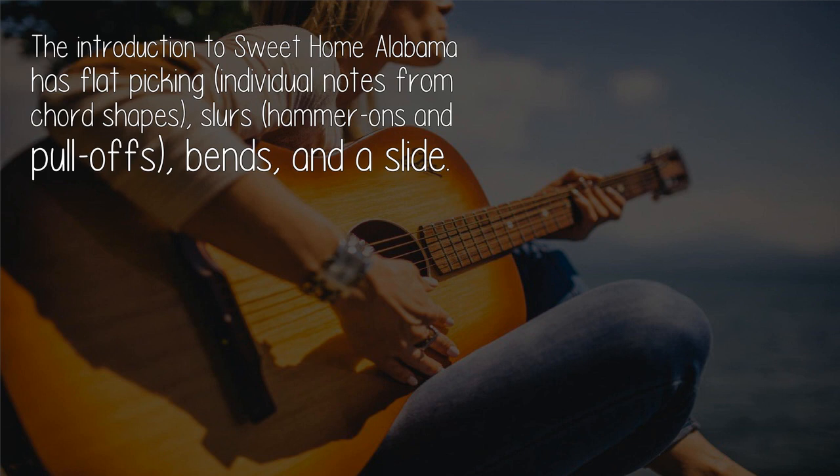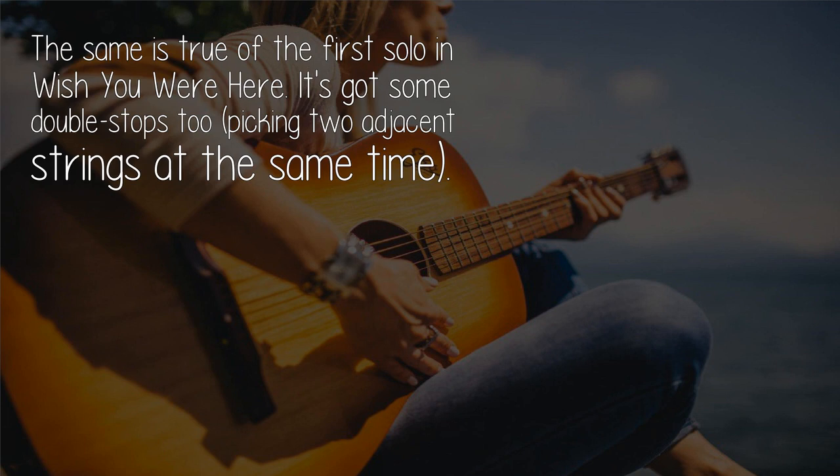The introduction to 'Sweet Home Alabama' has flatpicking — individual notes from chord shapes — slurs, hammer-ons and pull-offs, bends, and a slide. The same is true of the first solo in 'Wish You Were Here'; it's got some double stops too.